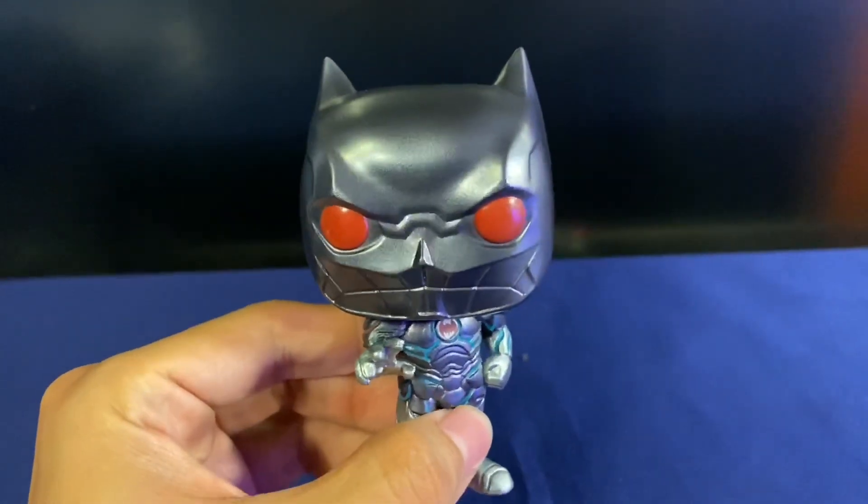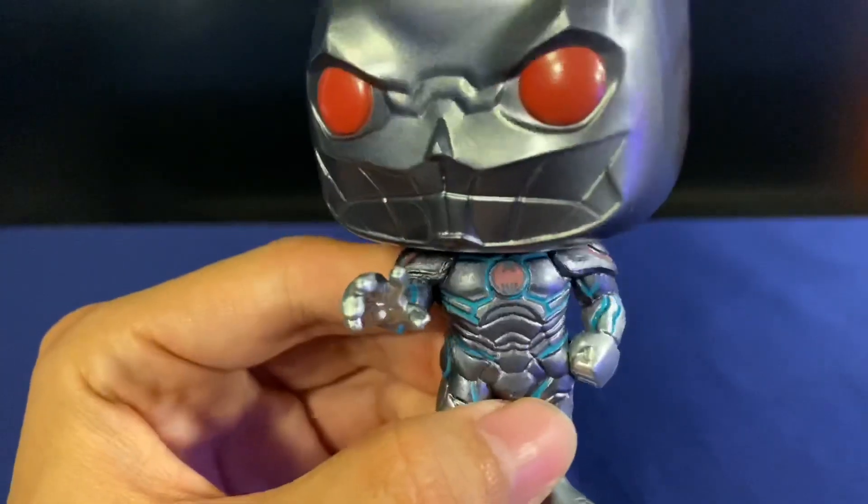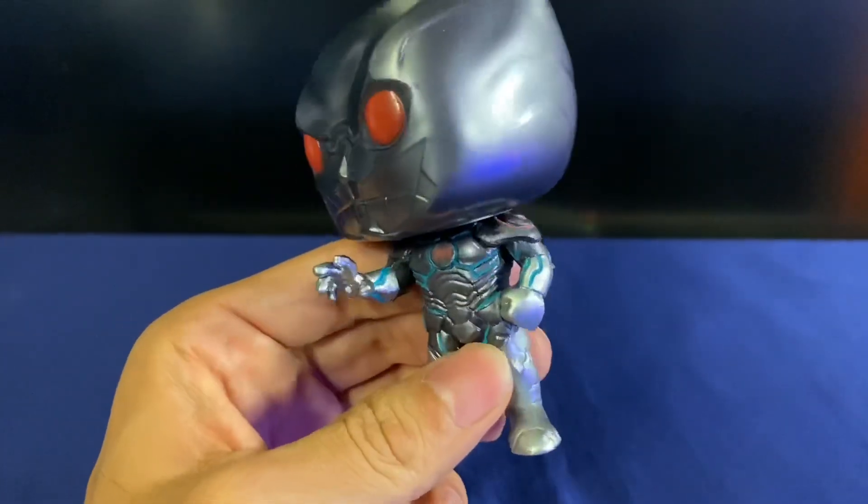And remember, anything that's red glows — those are the eyes, the chest emblem, and then also the blue that outlines the suit here.